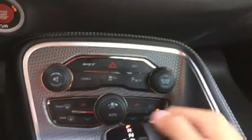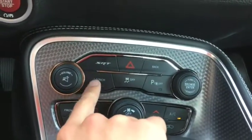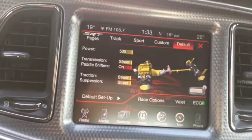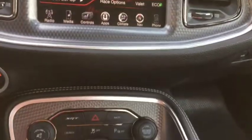More controls down below including your dual climate control, which includes AC, defrost, and rear defrost, as well as launch control. Your SRT controls — with the press of a button it adjusts your transmission, power, traction, and suspension. You can basically configure the car for how you want it to drive.